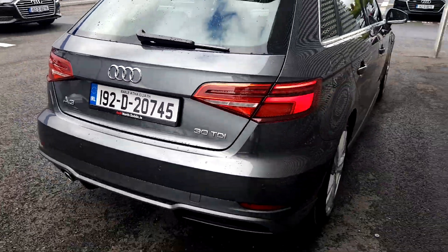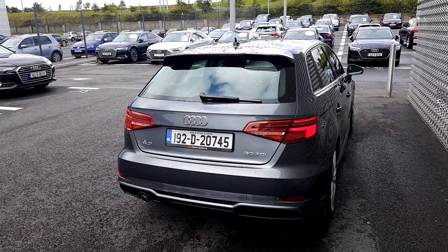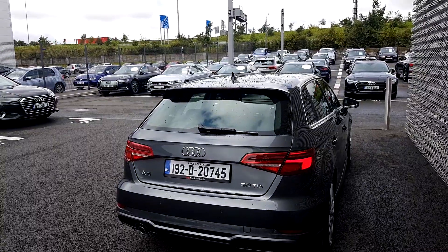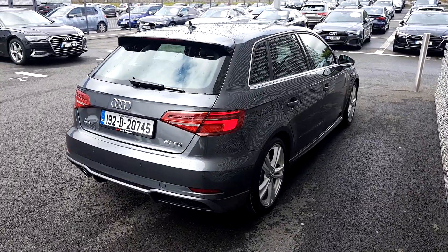A lot of people think the 30 TDI badge means the car is 3 litres, but what it actually does is show the power bracket of this particular A3. As it's a 116 horsepower 1.6 TDI engine, it receives a 30 power bracket so you know exactly what kind of power output it has.